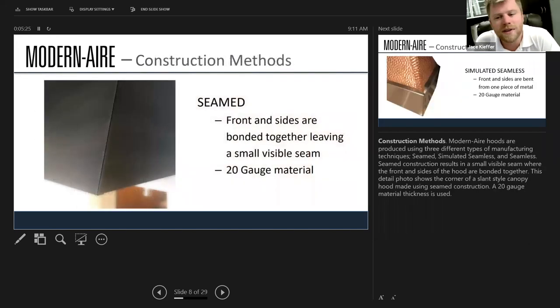There are a couple different ways the hoods are made — three main types: seam, simulated seamless, and seamless. The photo in front of you is a seam design. The front and sides are bonded together leaving a small seam; this is common construction found in most off-the-shelf hoods.